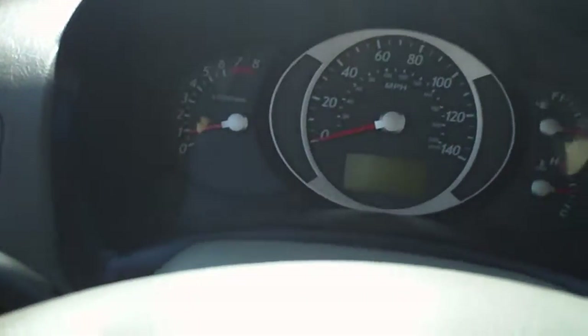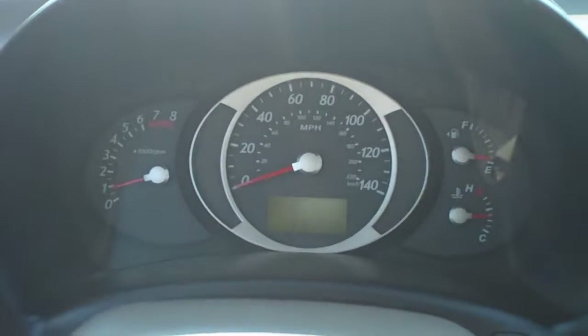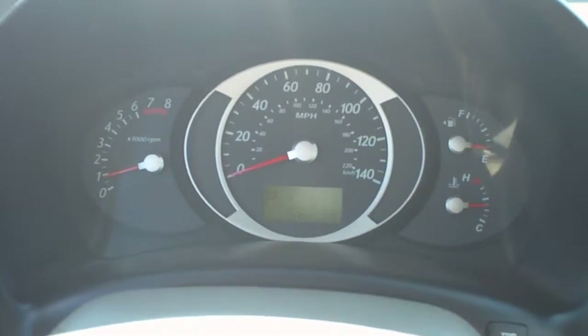It also has an auto-dimming rearview mirror with a compass, as well as a sunglass holder. Again, this is a 2007 Hyundai Tucson — give us a call at 1-800-264-2208.